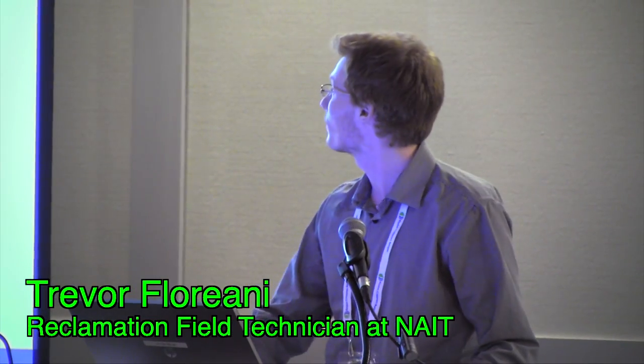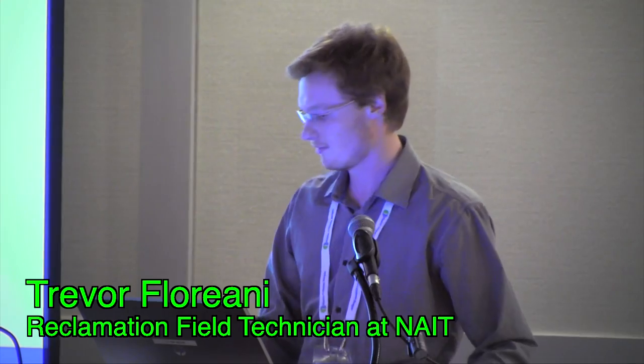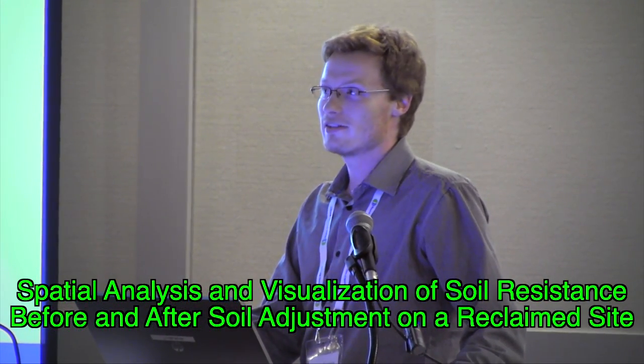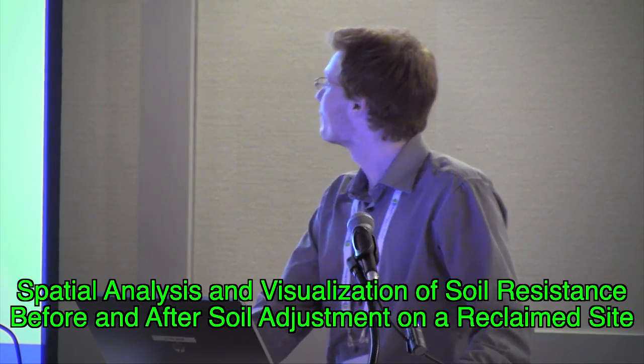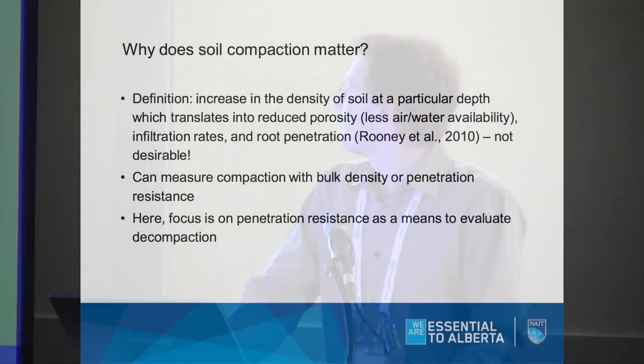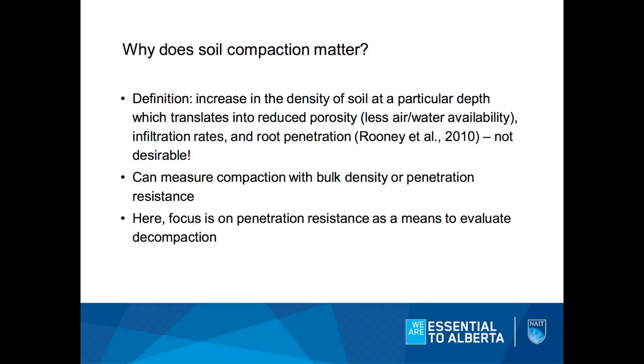I'm here to talk about the wonders of soil resistance and to further drill into your skulls that soil compaction is a big deal. Soil compaction can be defined as the increase or densification of a soil at a particular depth. We're decreasing the porosity, therefore less air and water holding capacity. We also decrease our infiltration rates and root penetration abilities. So unless you plan on paving paradise and putting up a parking lot, it is not desirable to have a compacted soil.